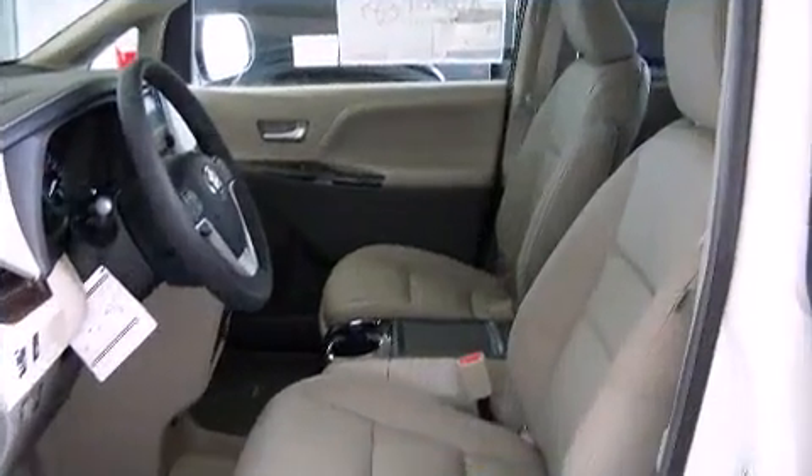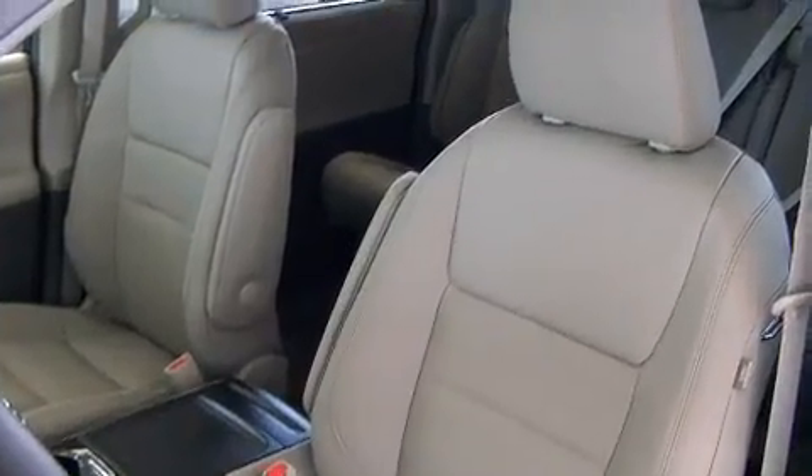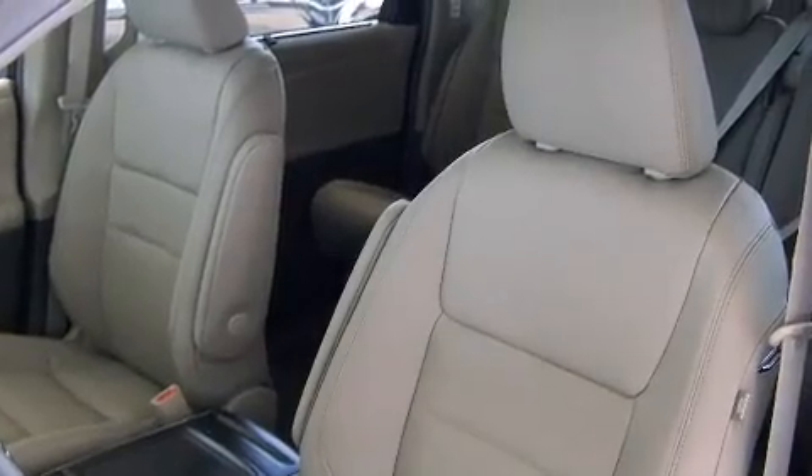The premium sound drive features six speakers, providing you and your passengers a sensational audio experience.